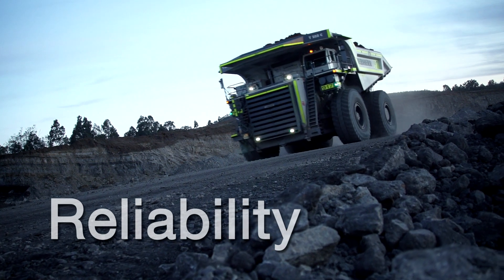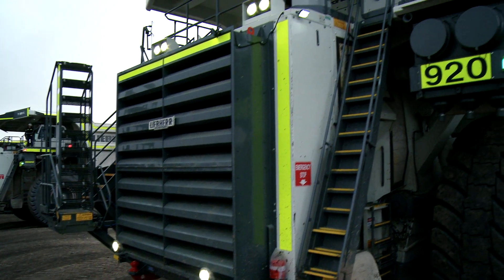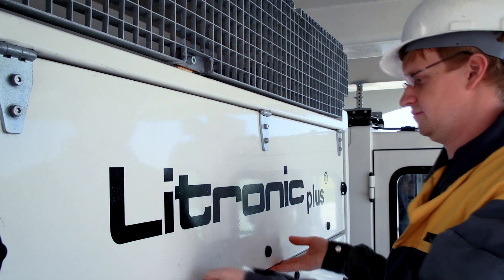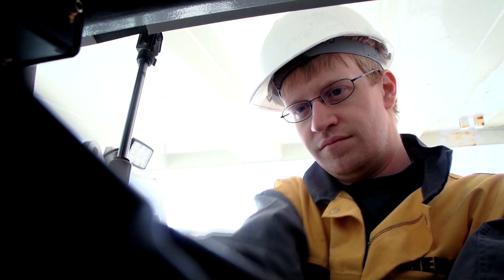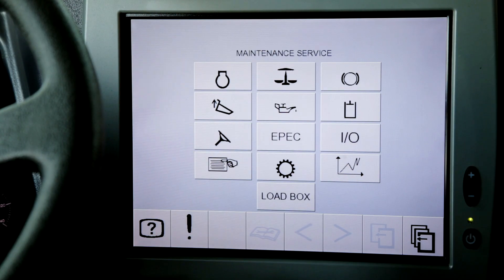As the designer and manufacturer of the first 363 metric tonne mining truck, Liebherr draws upon a wealth of experience while incorporating new technologies into its products. To maximise equipment reliability, the T282C combines manufacturing expertise with superior monitoring and diagnostic capabilities.